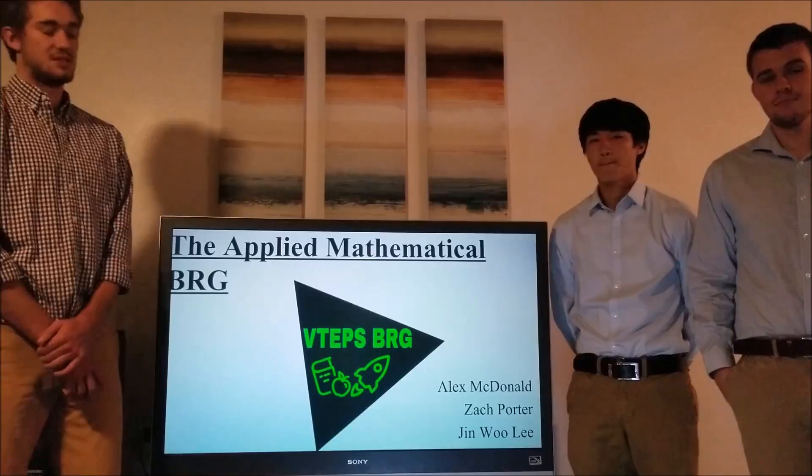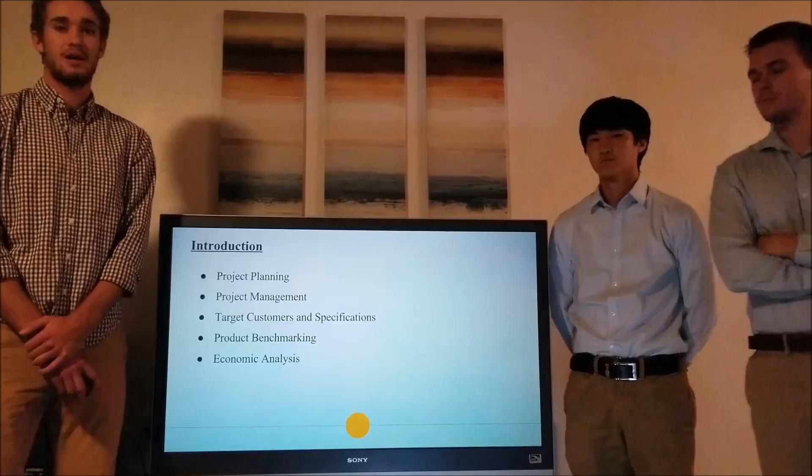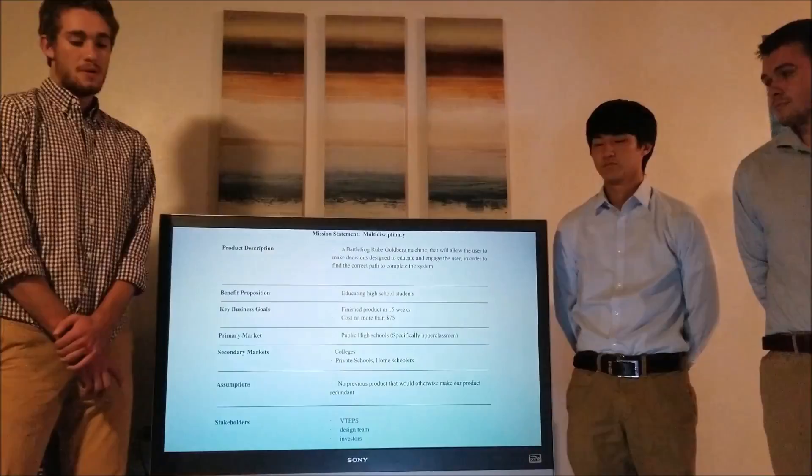Hello, we are Team 3 and this is the Applied Mathematical BRG. My name is Zach Porter, this is Jin Wu, this is Alex McDonald. In this presentation we will be covering the project planning, the project management, the target consumers and specifications, and the product benchmarking and economic analysis.